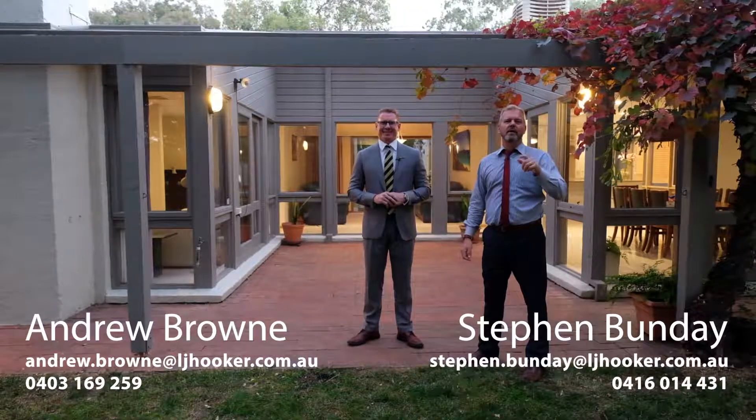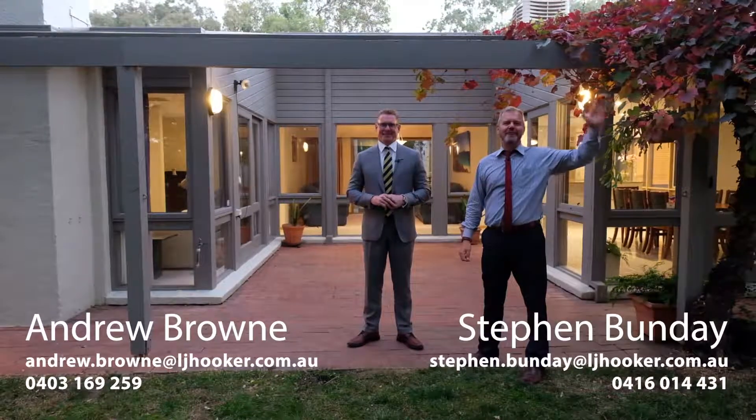Because opportunities like this don't come up often and they don't last. Once again, I'm Stephen Bunday from LJ Hooker at Dixon. This is Andrew Brown. We're looking forward to seeing you guys at the home opens. Cheerio until then.